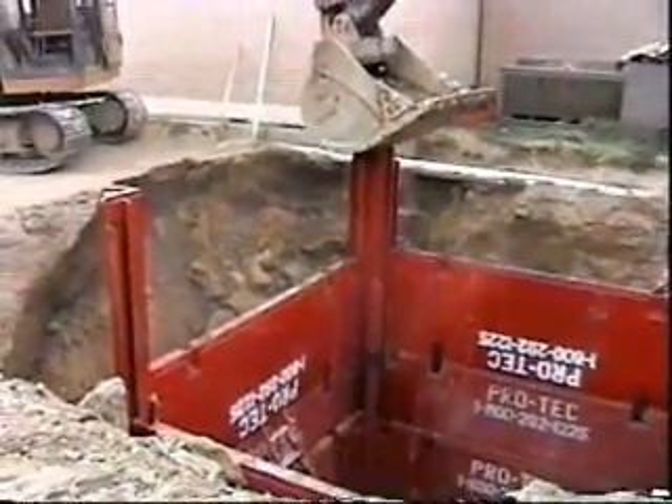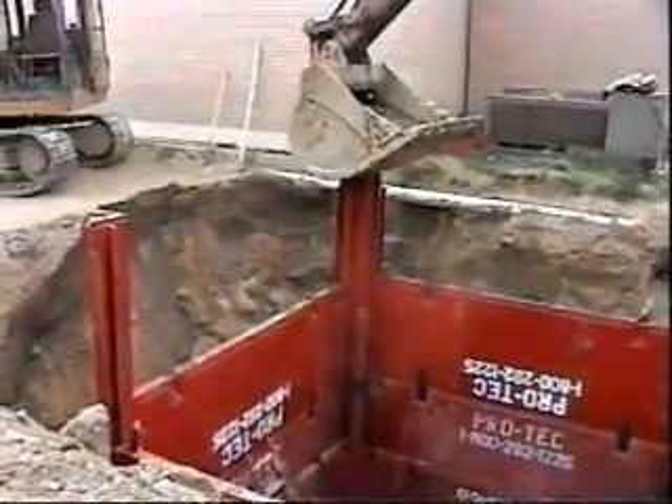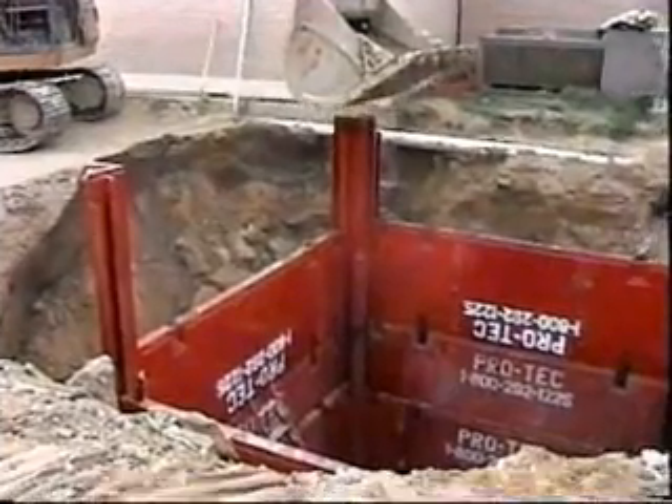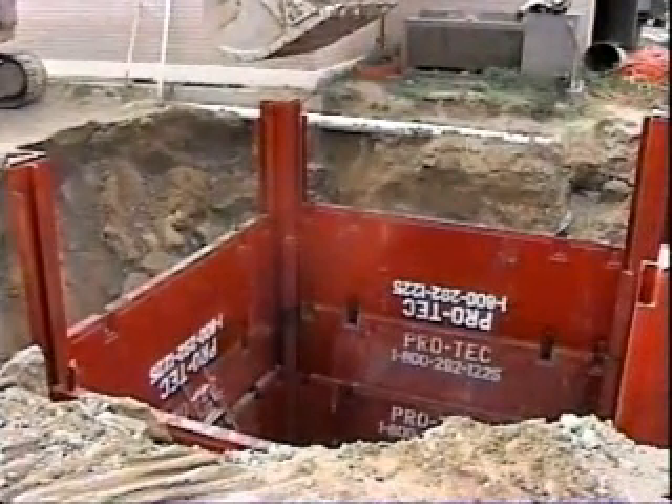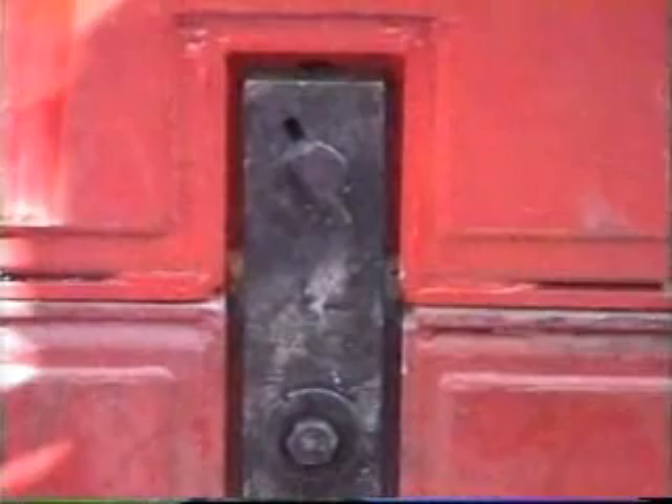Here is another excellent example of how PROTEC's slide rail shoring system was used to solve a problem involving a manhole that had to be installed extremely close to an existing building. Using PROTEC's vibrationless dig and push method of installation, the contractor was able to dig 22 feet deep to create an excavation that measured 13 feet square. Four-foot stacking panels were pinned on top of the others using connecting brackets.